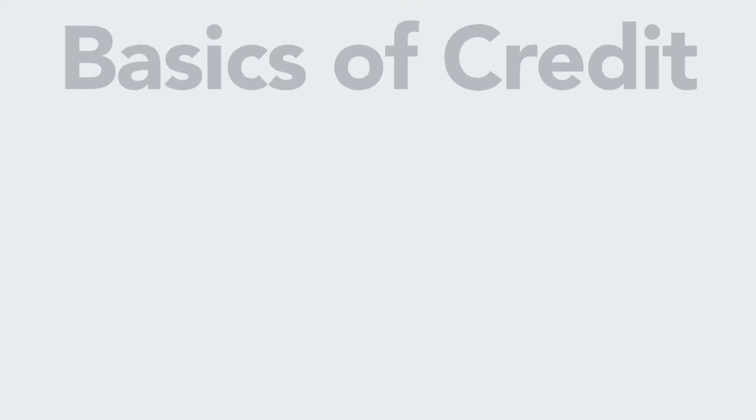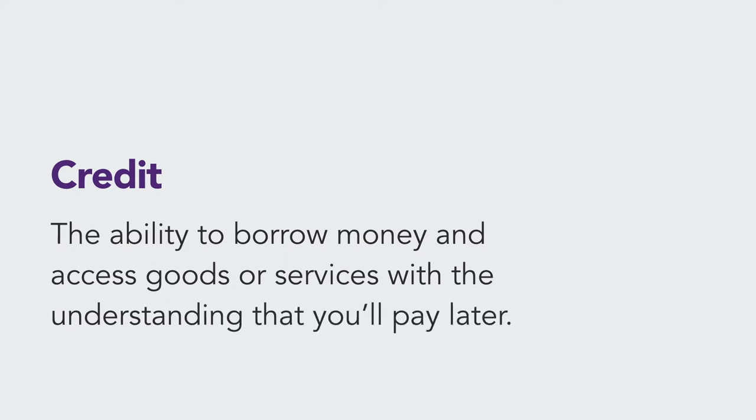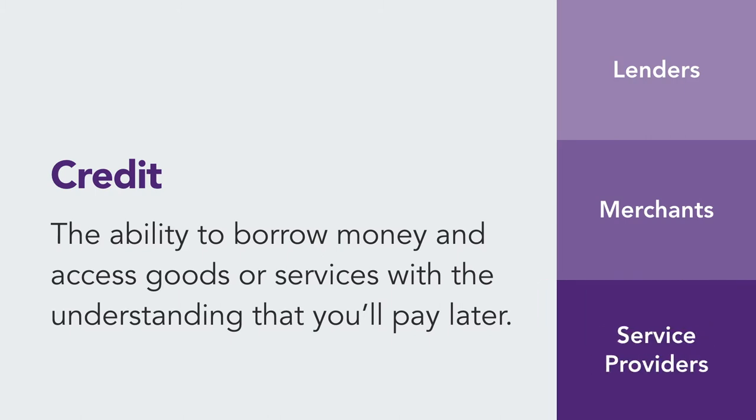Let's start by discussing the basics of credit. Credit is the ability to borrow money and access goods or services with the understanding that you will pay later. Lenders, merchants, and service providers grant credit based on the confidence that you can be trusted to pay back what you borrowed, along with any finance charges that may apply.